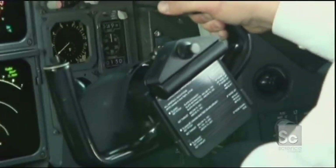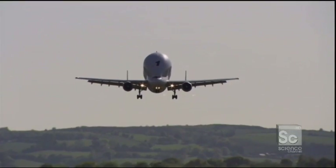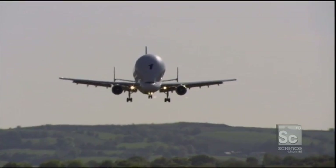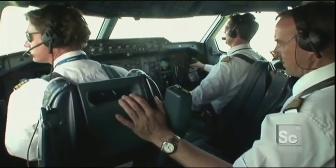Canton must point the aircraft into the wind and then straighten it out just before it hits the runway. If he gets the approach wrong, Beluga's starboard wing could clip the ground.